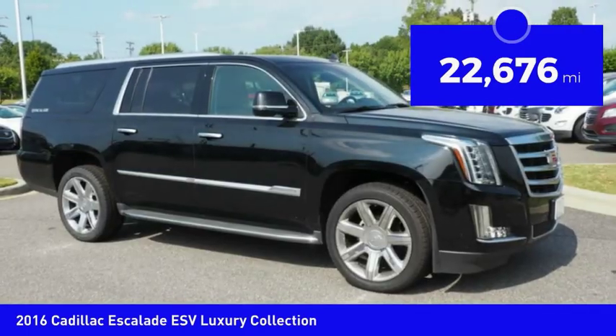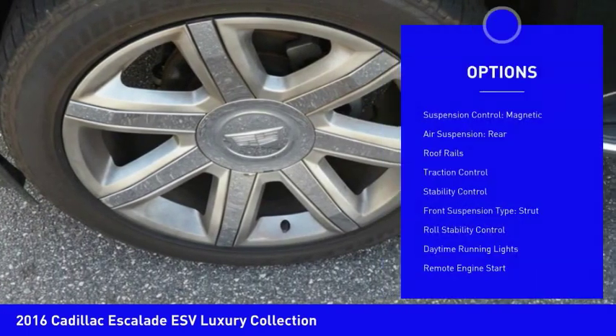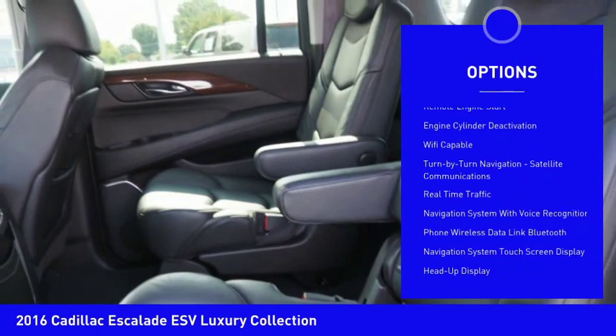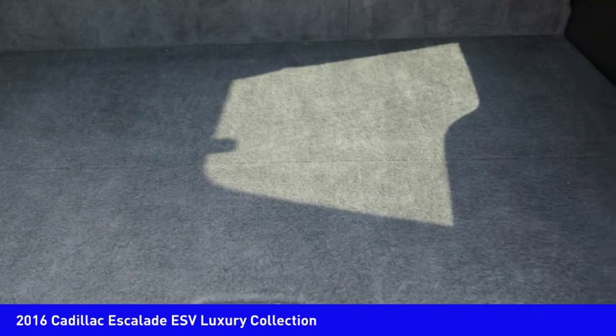This vehicle has less than 25,000 miles. Here are some of this vehicle's great options: Suspension Control Magnetic, Air Suspension Rear, Roof Rails, Traction Control, Stability Control, Front Suspension Type Strut, Roll Stability Control, Daytime Running Lights, Remote Engine Start.